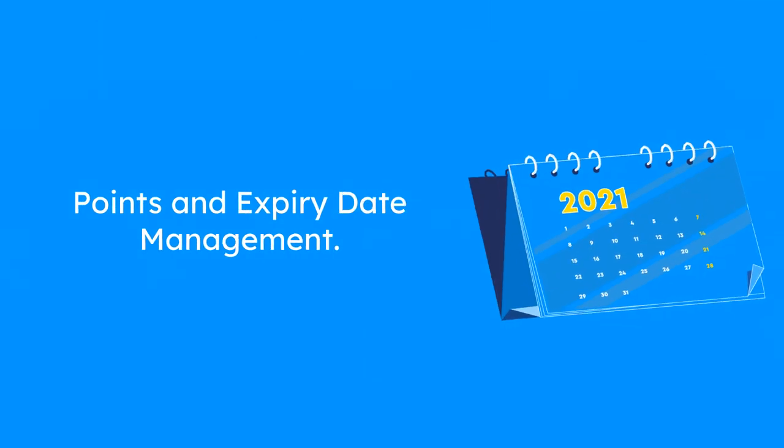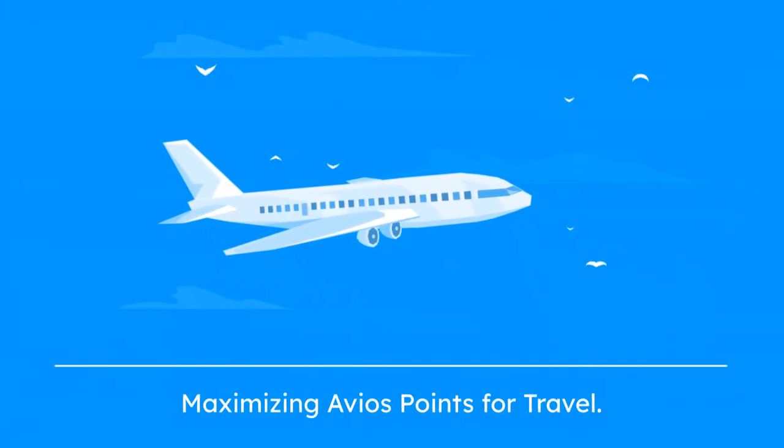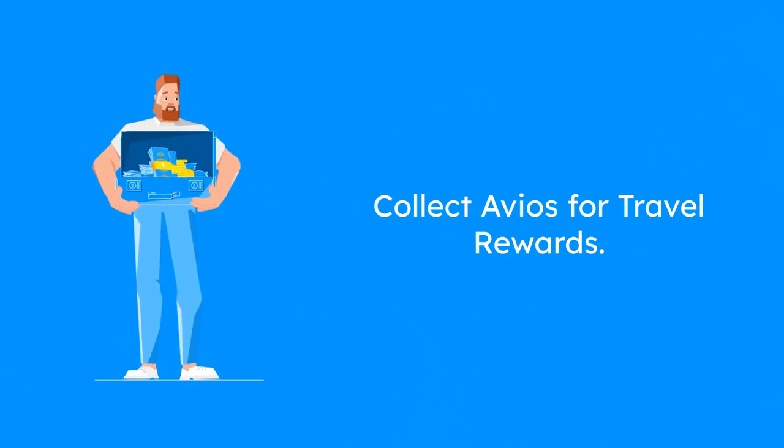Keep track of your points and expiry dates through your account dashboard and set reminders. Always check for Avios offers, book flights early, and consider upgrades to get the most value from your points. Start collecting Avios today and turn your everyday spending into extraordinary travel experiences. Happy earning.